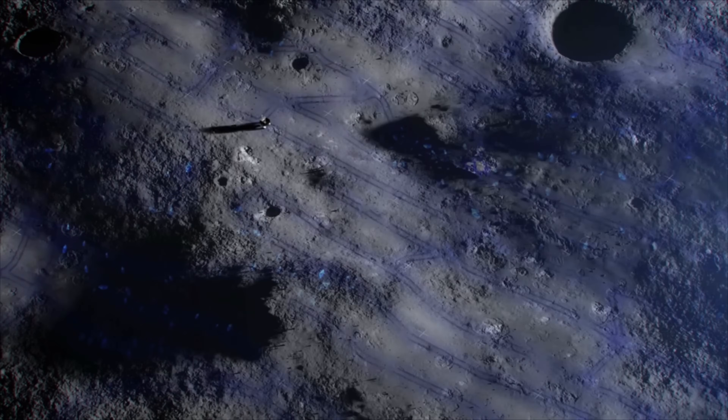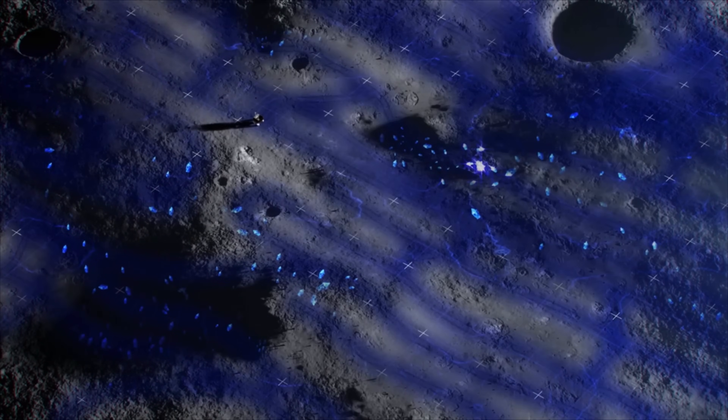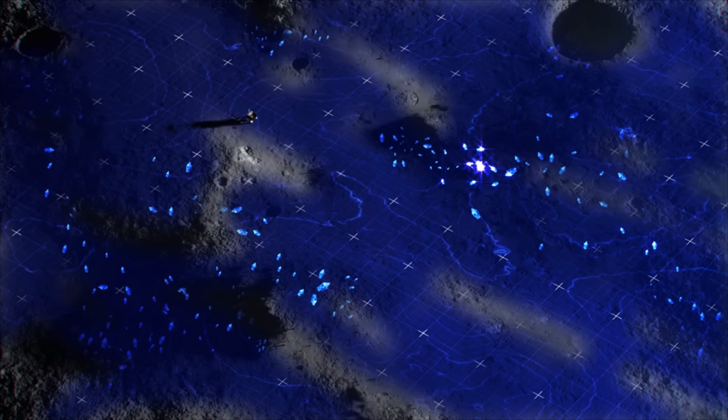What once looked like a desolate, lifeless world is now revealing itself as a place full of potential. The more we look up and learn about the universe, the more we realize just how deeply connected we all are — and that perspective is something the world needs right now. If you like this type of astro content, consider liking and subscribing. It helps grow the channel and lets us bring space to more people.